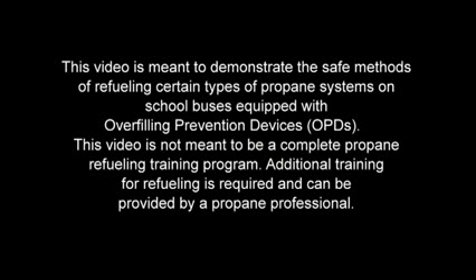This video is meant to demonstrate the safe methods of refueling certain types of propane systems on school buses equipped with overfilling prevention devices. This video is not meant to be a complete propane refueling training program. Additional training for refueling is required and can be provided by a propane professional.